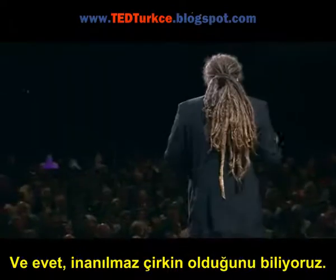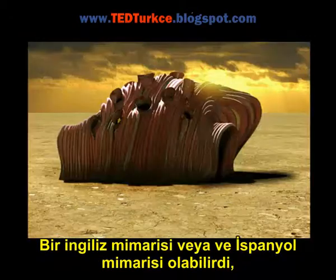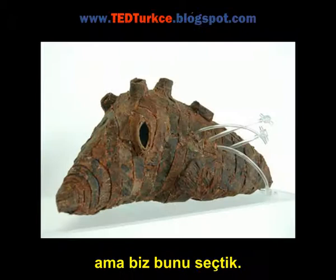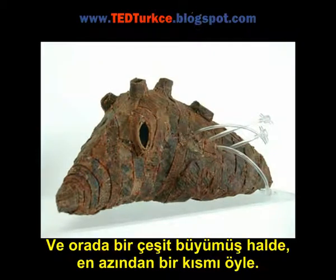And we know it's incredibly ugly, but it could have been an English Tudor or a Spanish Colonial — we kind of chose this shape. And there it is, kind of grown, at least one particular section of it.